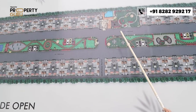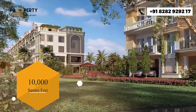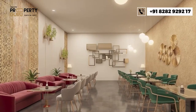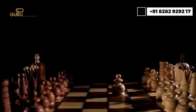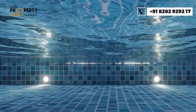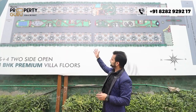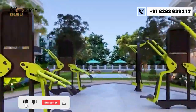You also get a clubhouse which is 10,000 square feet in area, with a gym, aerobics, conference room, daycare facility, driver dormitory, and a swimming pool of 24 by 30 feet. The green area also features a jogging track, open gym, badminton court, and tennis court.